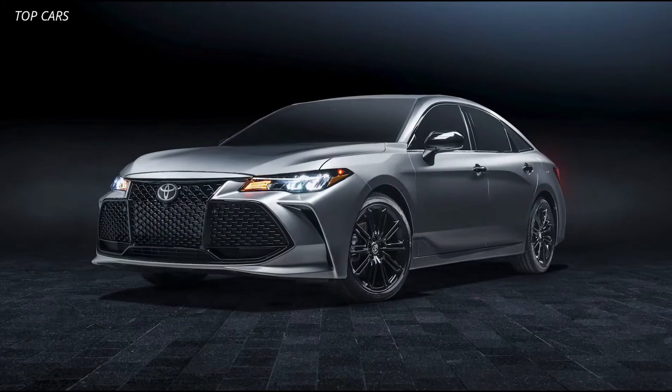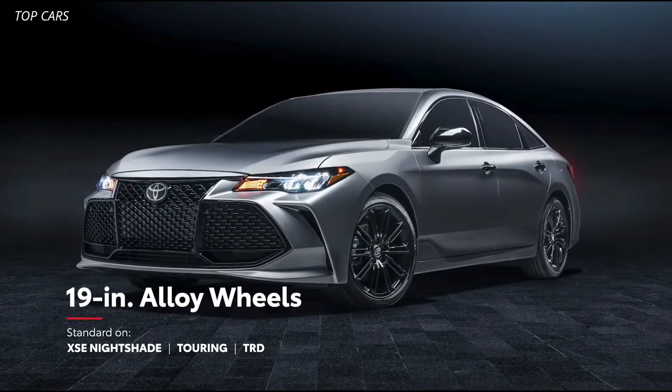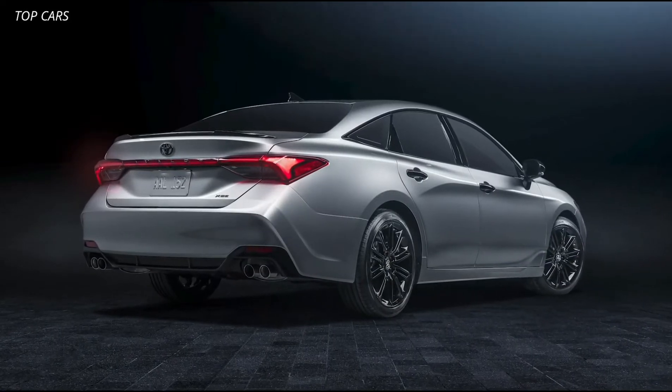And finally, the new XSE Nightshade makes a serious entrance with its 19-inch black alloy wheels, black window trim, and black accents throughout.